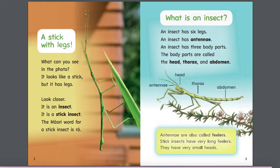The Maori word for the stick insect is 'raw.' What is an insect? An insect has six legs. An insect has antennae. An insect has three body parts. The body parts are called the head, thorax, and abdomen.